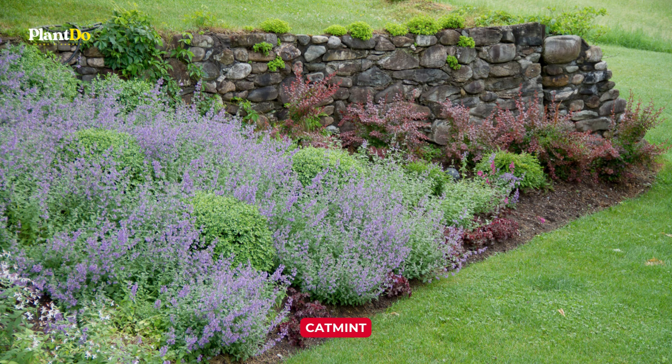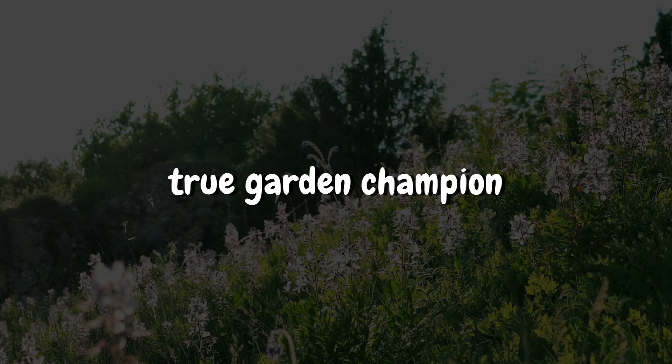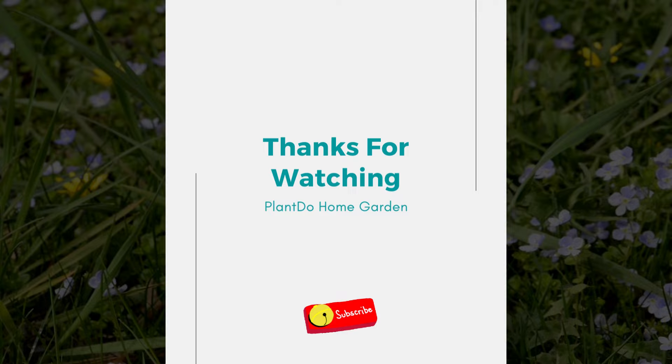And there you have it! Those are our 7 top picks for tough-as-nails perennials that don't need a green thumb to flourish. Each one is a true garden champion, ready to add a burst of color and a ton of character to your green spaces season after season. Thank you so much for joining me on this tour of some of the most resilient, stunning, and most reliable perennials out there. If you enjoyed this video, be sure to give it a thumbs up and share it with your fellow garden enthusiasts. Until next time, and happy gardening!